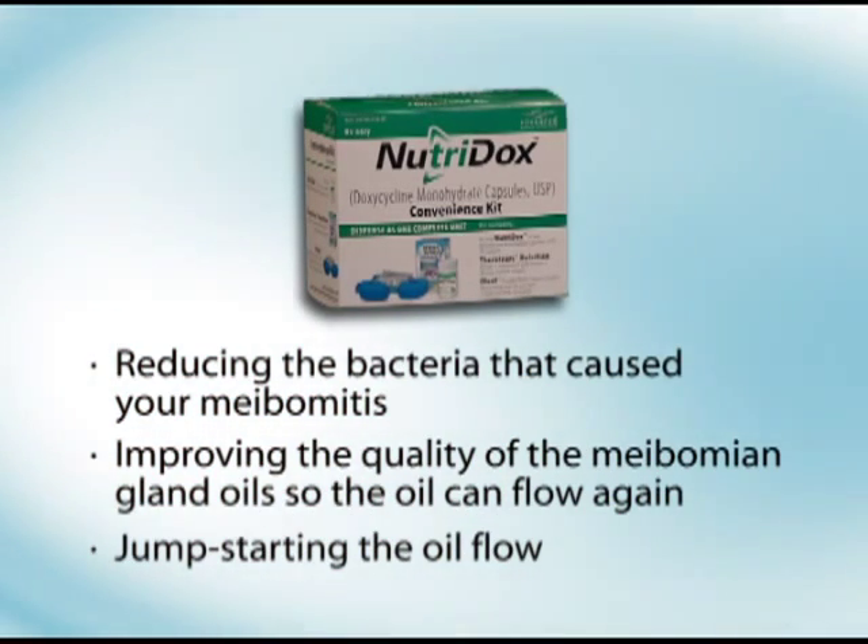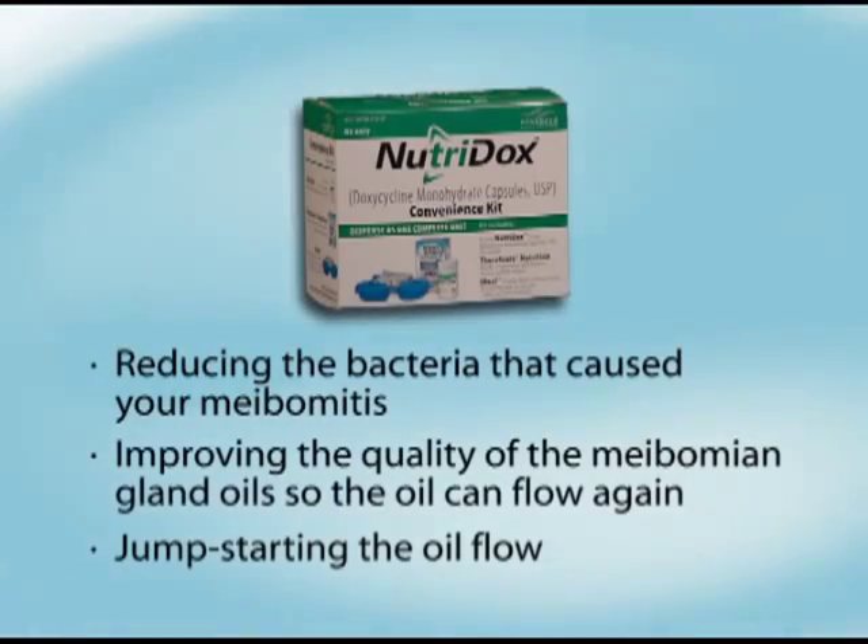Here's Dr. Jeffrey Gilbard, the founder, CEO, and chief medical officer of Advanced Vision Research. The NutriDocs Convenience Kit contains a one-month supply of doxycycline 75-mg capsules and a bottle of TheraTears Nutrition, along with the first major breakthrough in warm-compress technology, probably ever. It's called the iHeat Portable Warm-Compress System.